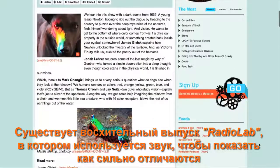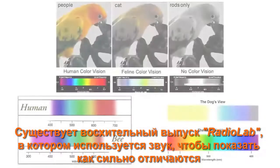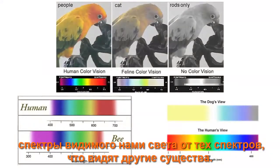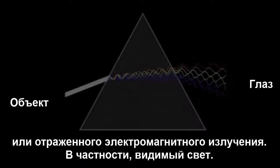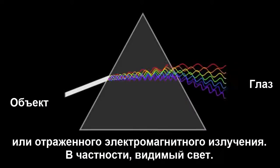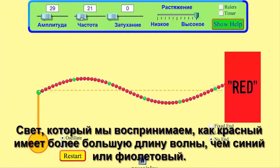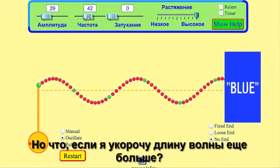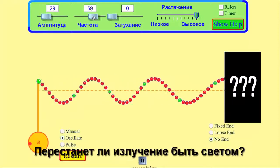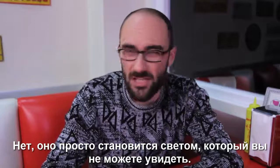There's a fantastic episode of Radiolab that uses sound to illustrate just how different other creatures' visual spaces are from our own. When we talk about the way something physically looks, we are talking about the visual perception of emitted or reflected electromagnetic radiation, specifically visible light. Light we perceive as red has a longer wavelength than blue or violet. But what if I crank the wavelength even shorter? It just becomes light you can't see.